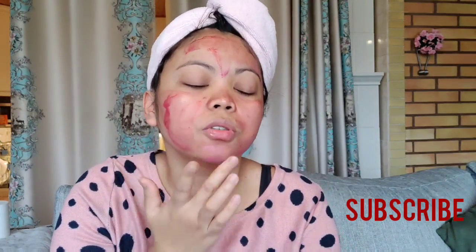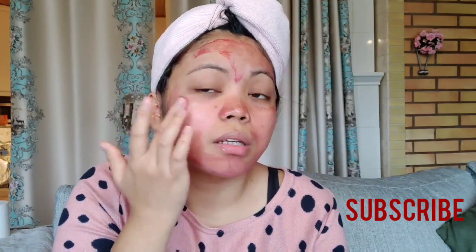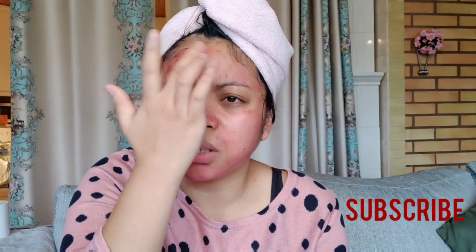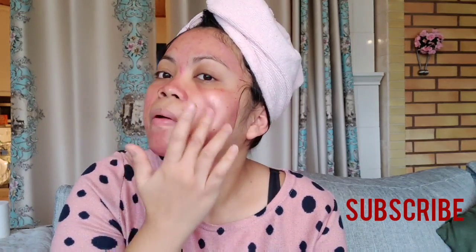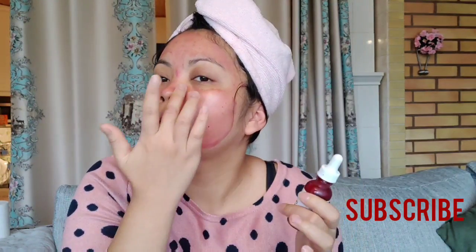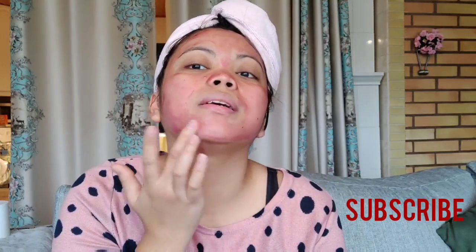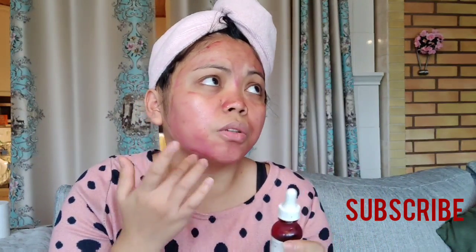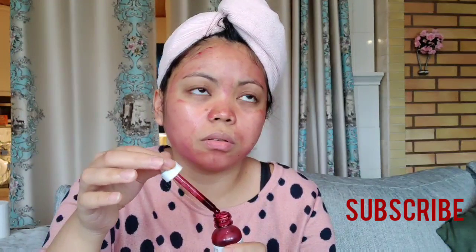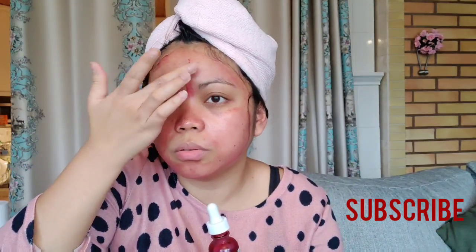I really like this product — The Ordinary. I've tried many serums on my face and after that I would get pimples, so I tried other ones. And then this one — I think it's around 9 euros or something.